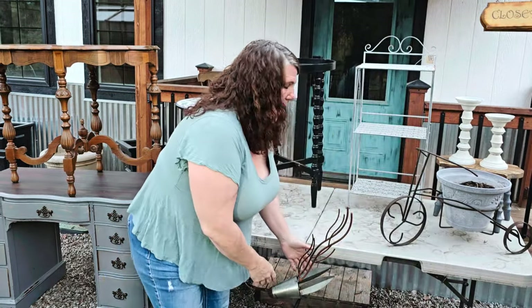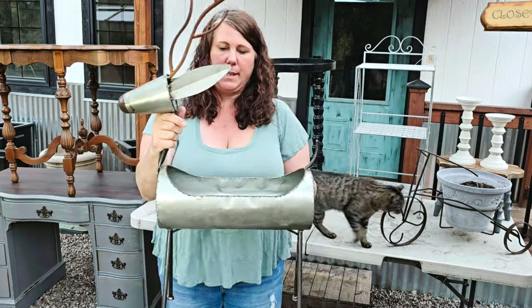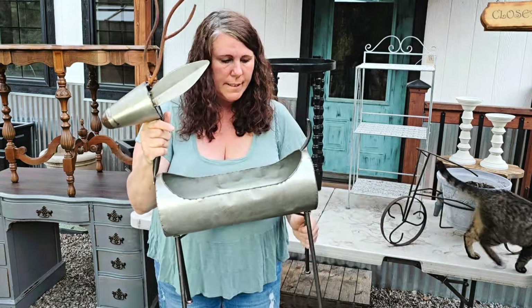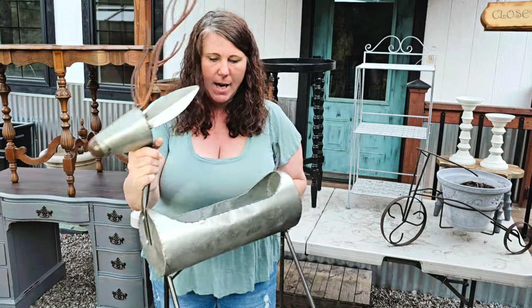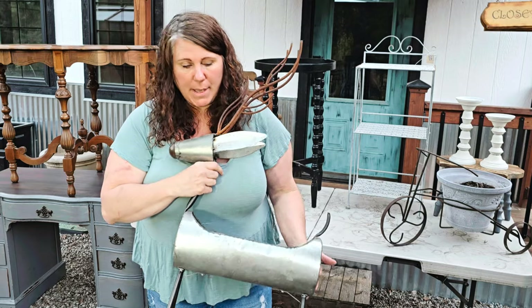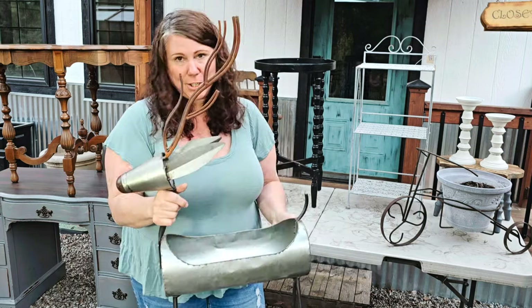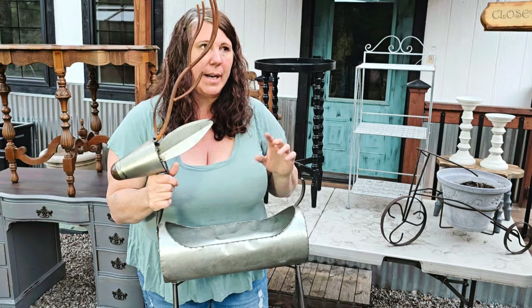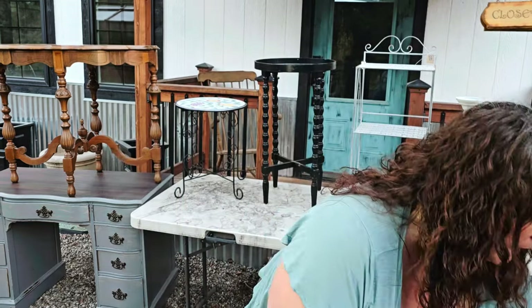At one of the yard sales I got this adorable little deer planter. He's a little wobbly and needs some work, but I thought he was fine. If I don't sell him I might just keep him for my own porch in a Christmas display. I paid three dollars for him.